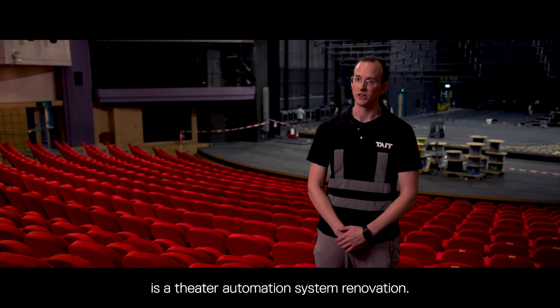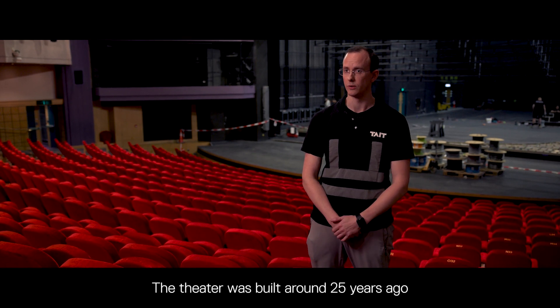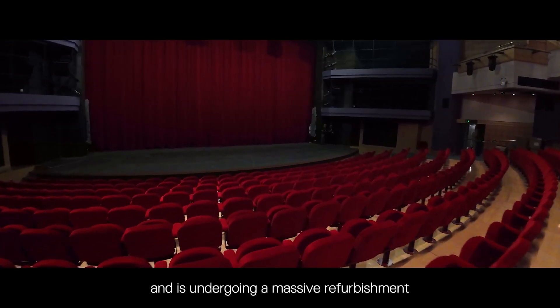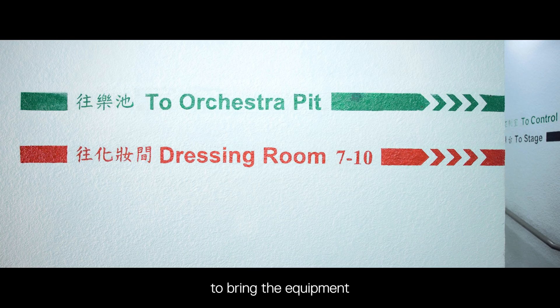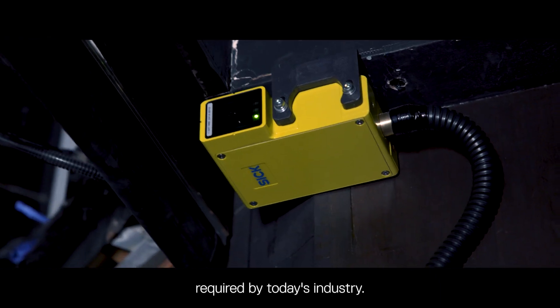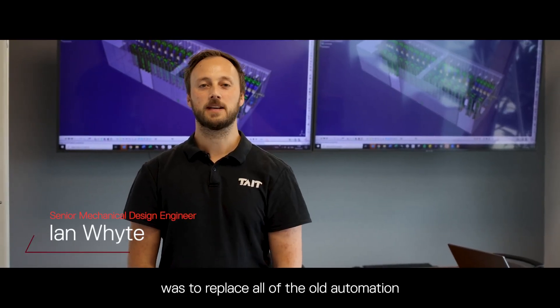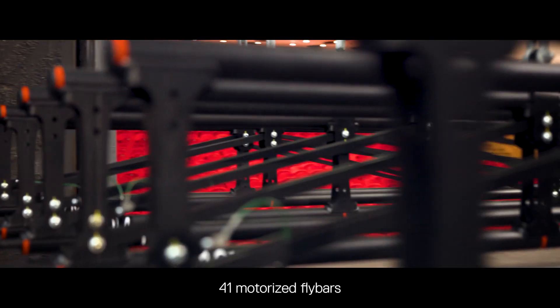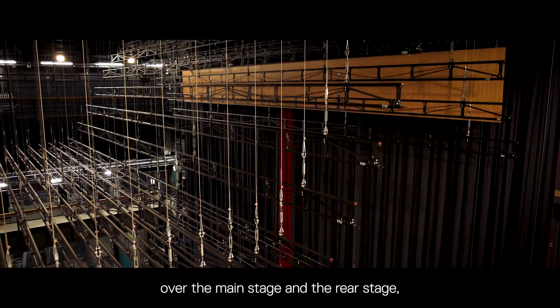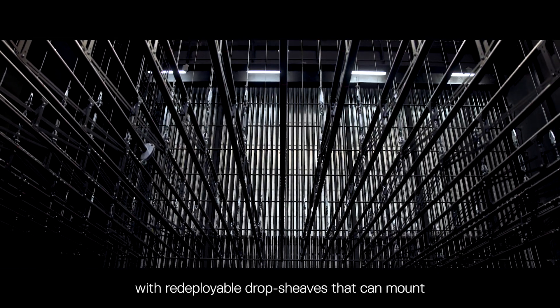The project we're delivering here is a theatre automation system renovation. The theatre was built around 25 years ago and is undergoing a massive refurbishment to bring the equipment up to the technical standards required by today's industry. The scope of this project was to replace all of the old automation equipment over the stage, including replacing 41 motorized fly bars over the main stage and the rear stage, and installing five new point hoist winches in the grid.